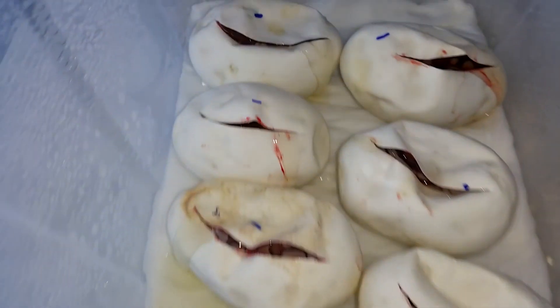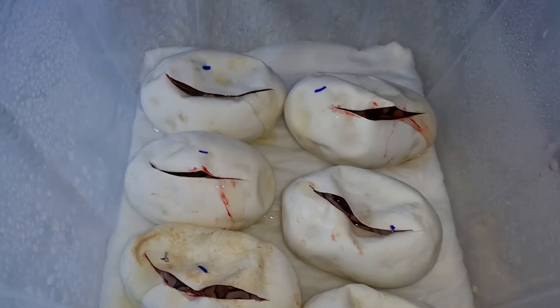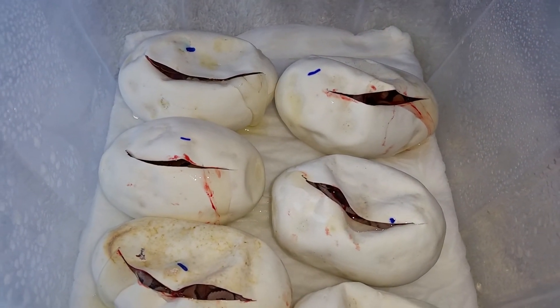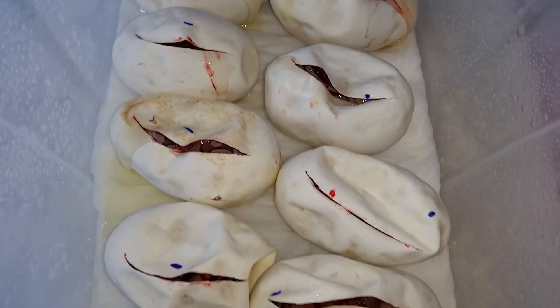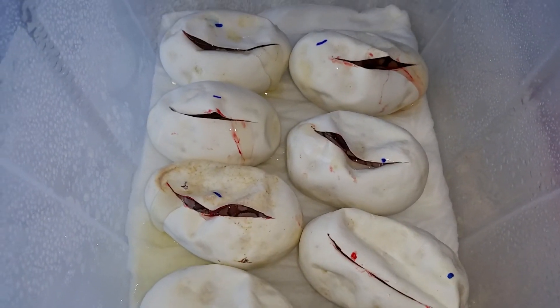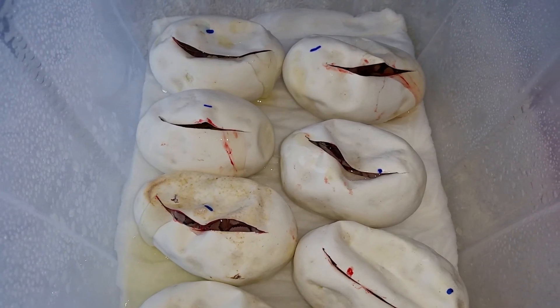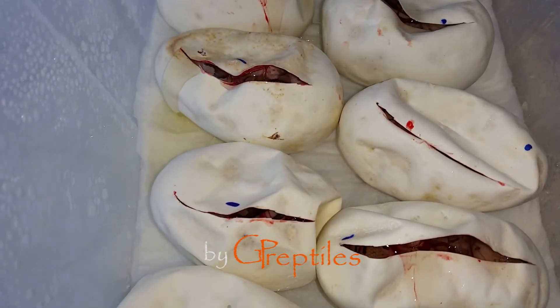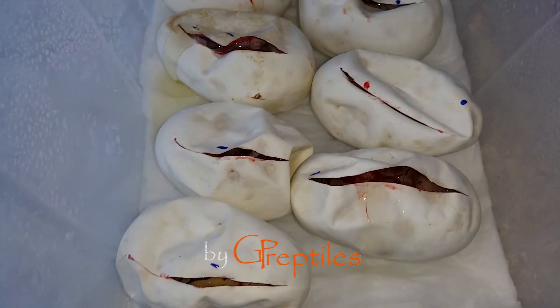Well, that sucks - we didn't get any kingpins. But oh well, you cannot get everything every time. We were pretty sure we were gonna get at least one out of nine eggs, but as you can see, you can never be sure. All right, that's it. Stay tuned because right after this one we're cutting our next - last - clutch of the season, and we're gonna post that video very soon. So stay tuned, subscribe to our videos, and see ya!